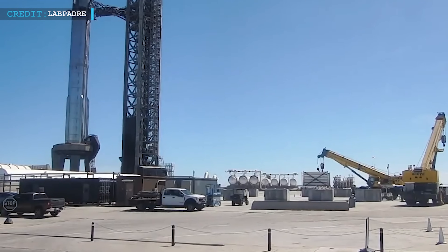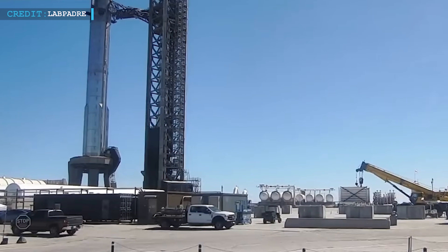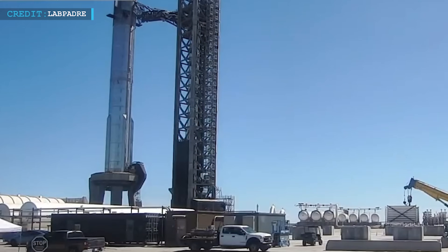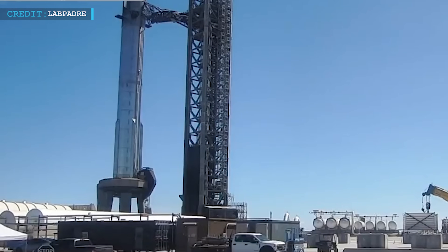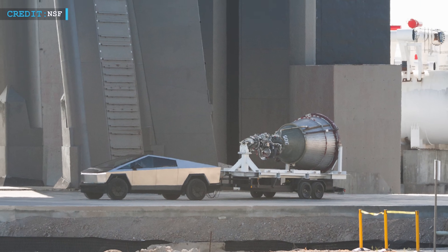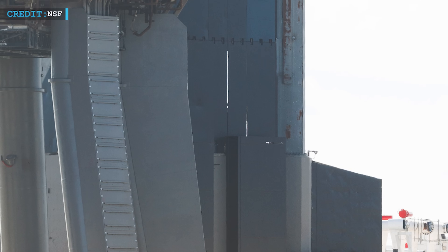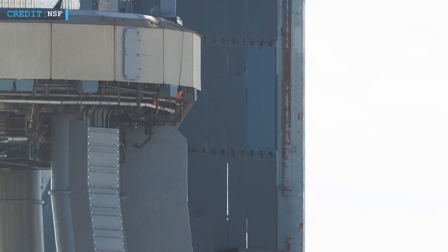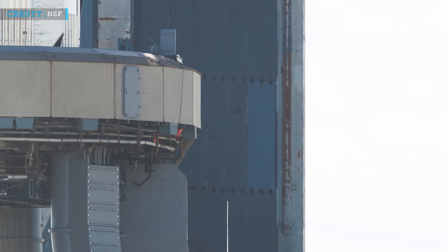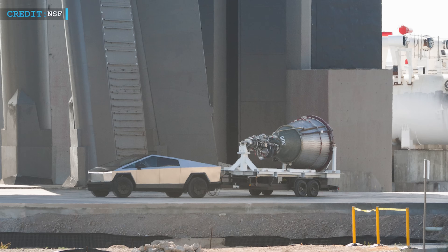Additionally, on October 4th, observers spotted a B-9 grid fin wiggle test. Grid fins play a crucial role in guiding and stabilizing rockets during descent, particularly in the controlled landing phase. As SpaceX continues to iterate on its rockets and spacecraft, the synergy between the Tesla Cybertruck and SpaceX's stainless steel-clad Starship highlights Elon Musk's overarching vision of creating a sustainable and interlinked future for space exploration and electric vehicles.